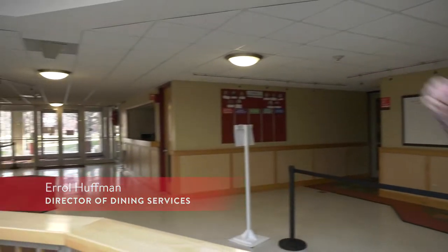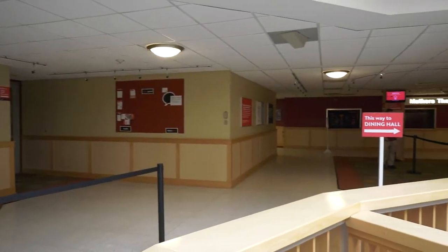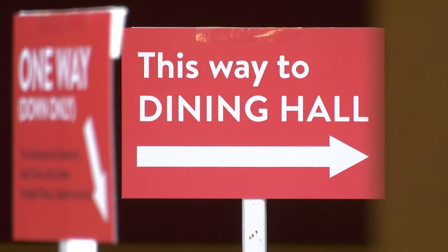You have an entrance that's either near Old West on the east side of the building, or you can enter from Britton Plaza, which is the library side of the building. Both points are going to bring you to a decision where you're either going to go down the hall past Mathers Theatre to Union Station.